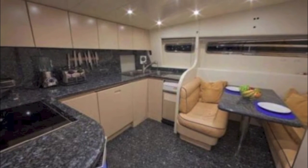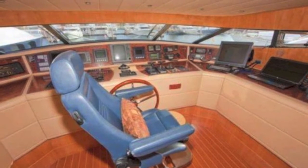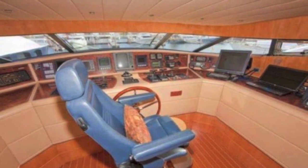The galley is massive and huge — great for cooking. And the bridge has everything you want. But really what's important are the staterooms.